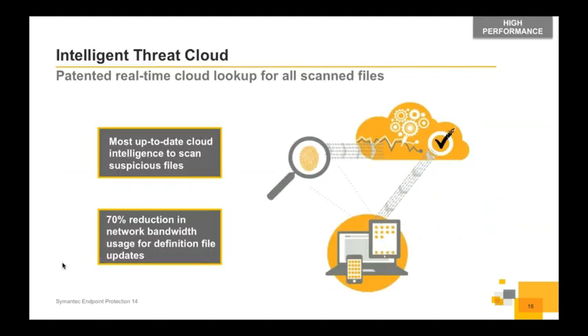One key feature — completely optional depending on deployment type — is what we call the Intelligent Threat Cloud. When a user runs an application, we can pull that file up and monitor what it looks like against known signatures we have in the cloud. Instead of pulling definitions for every signature, we just look to the cloud, provide the file's hash, and ask: is it malicious or not? This leads to essentially a 70% reduction in bandwidth for definition file updates, with a huge reduction in definition sizes.